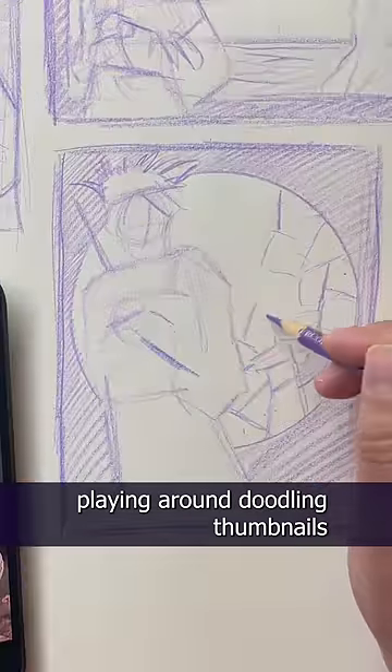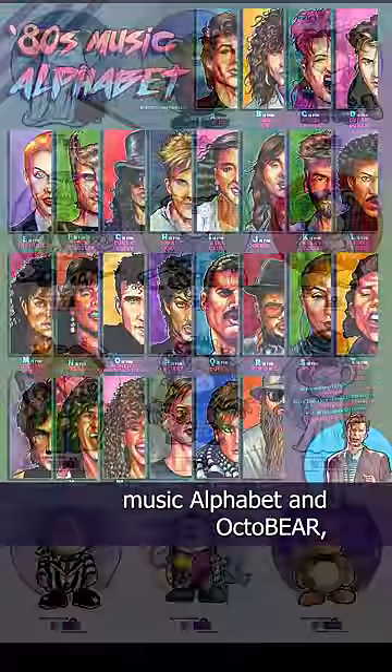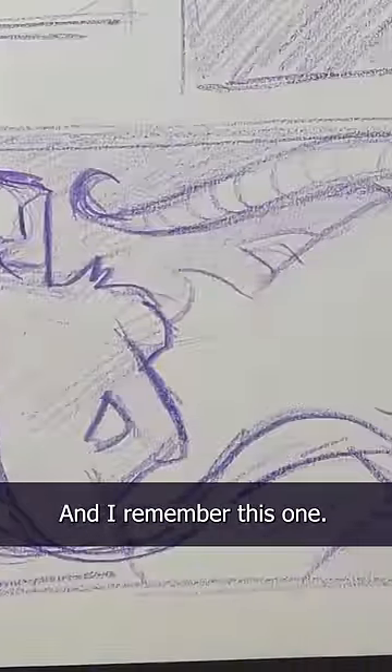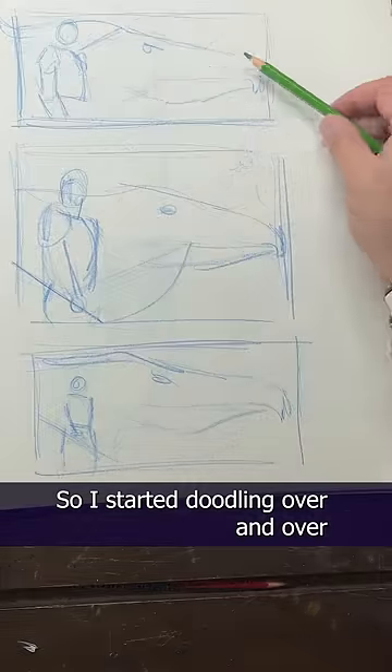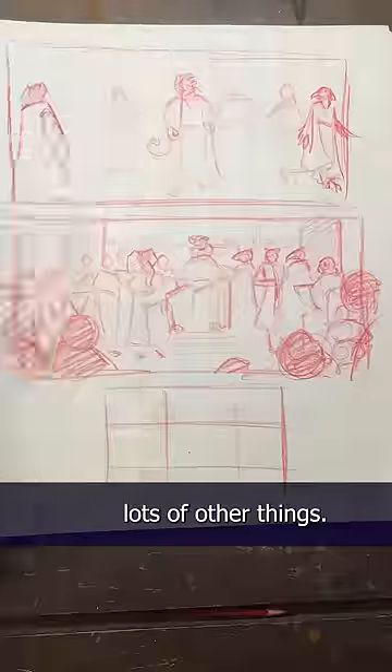Last summer I was playing around doodling thumbnails, and one of them became the gothic vampire. So after finishing the 80s music alphabet and October, I thought I'd revisit some of my thumbnails from that day. I remember this one — the one with the dragon. So I started doodling over and over again, and I doodled other things as well, lots of other things, but I kept coming back to the dragon.